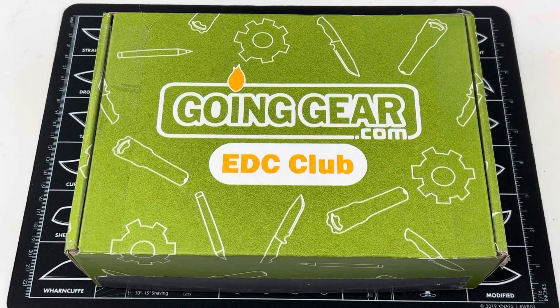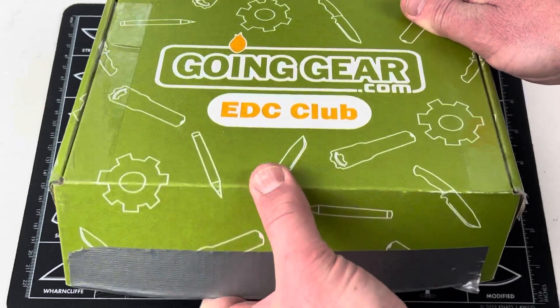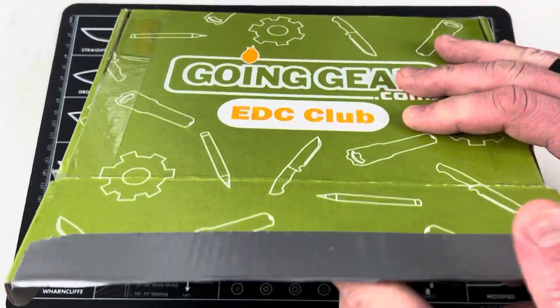Hey, what's up everyone? Tim here from Everyday Tactical Vids. We just got our latest shipment from the Going Gear monthly EDC club. Let's check it out. I just cut the tape but I haven't actually dug into the box to see what's included, so let's do that now.